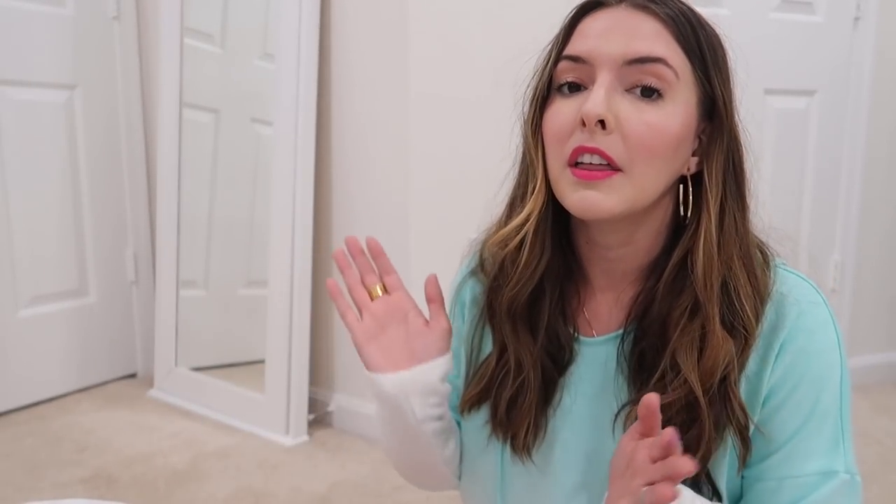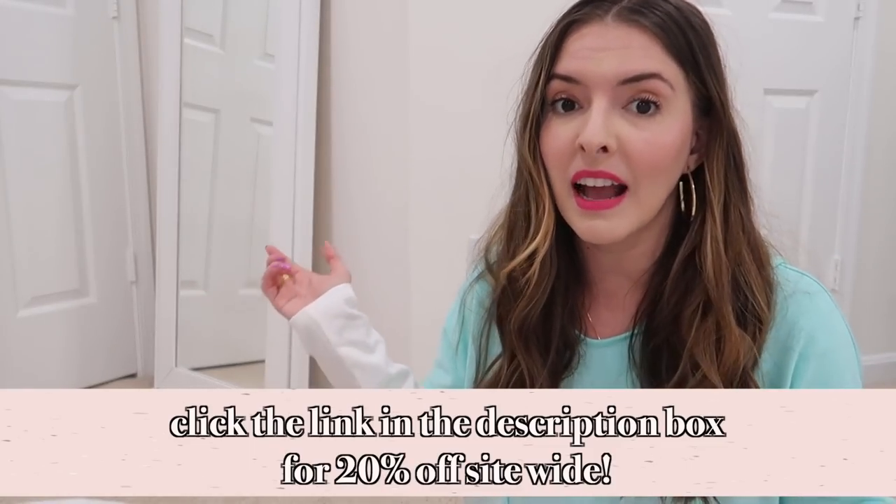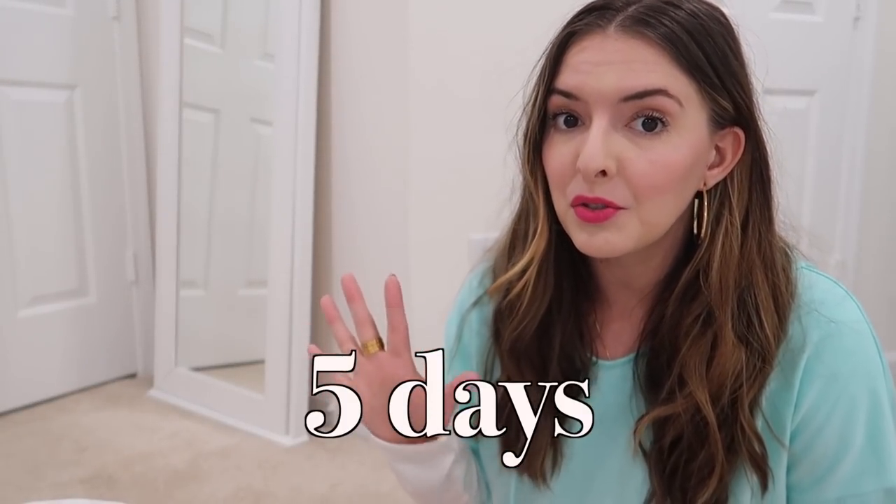Another plus for them — every time I work with them they give you guys a discount. They're going to give you 20% off to shop anything from their website. It doesn't have to be the stuff I share with you, even though all the links will be down below. The discount will be valid for five days, so that information will be down below in the description box.